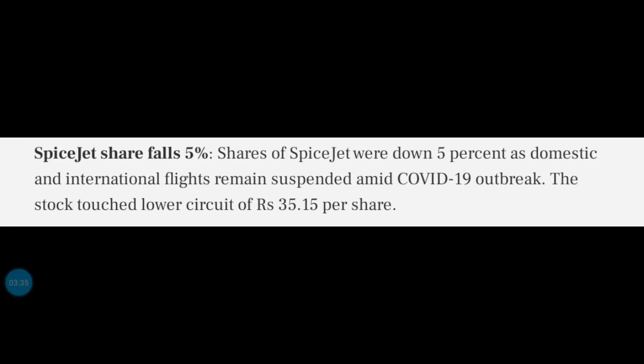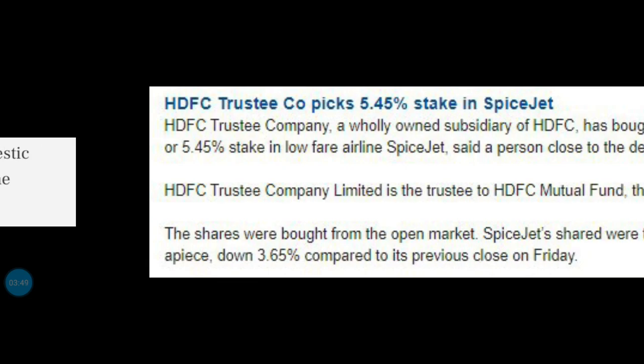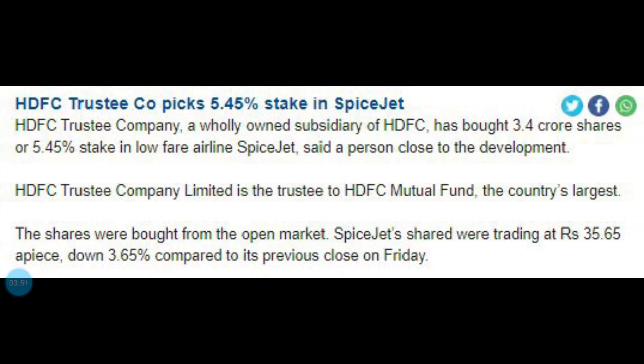In the next update, the share of SpiceJet has been down. We don't have to worry about these stocks. That's why SpiceJet is coming down. But perhaps we have to keep an eye on that, because of HDFC and trustees — they have been increasing their stake in SpiceJet.